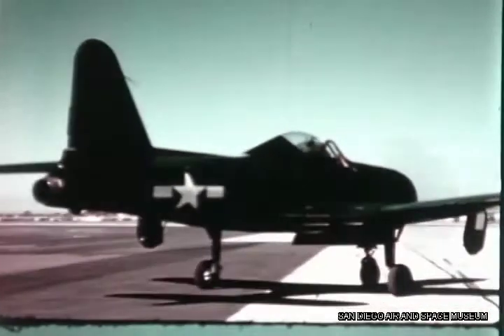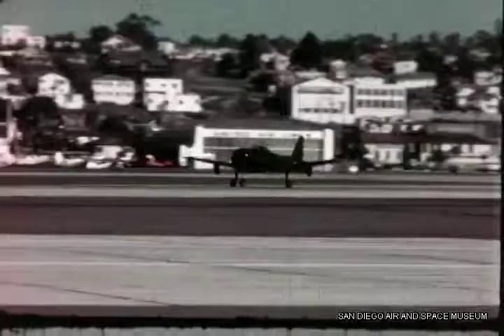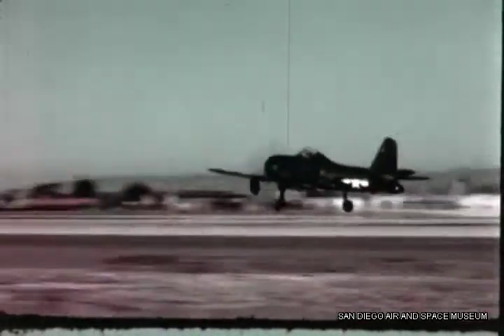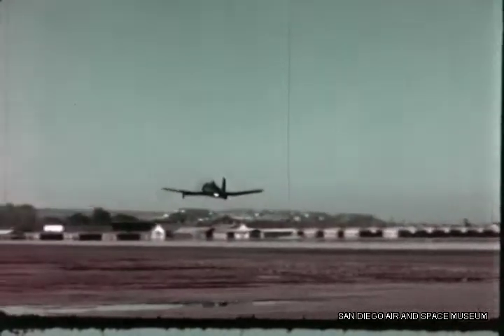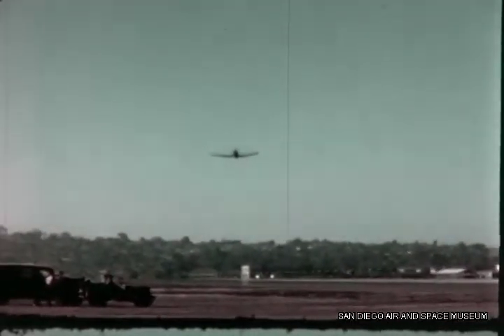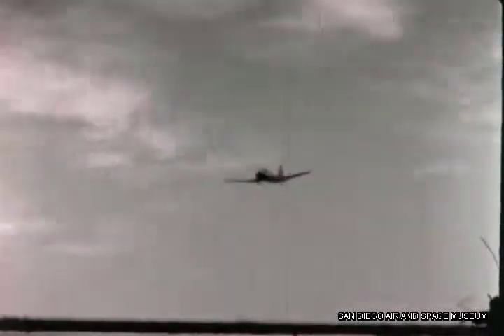During World War II, Ryan produced the first tactical fighter for the Navy with a jet engine — a unique aircraft with a piston engine forward and a jet engine aft, the famed FR-1 Fireball. At a near-empty fuel condition, the Fireball's combined thrust was nearly equal to its weight. Ryan engineers began to realize that ultimately a jet propulsion system would be developed to produce thrust in excess of aircraft weight, making vertical takeoff possible.